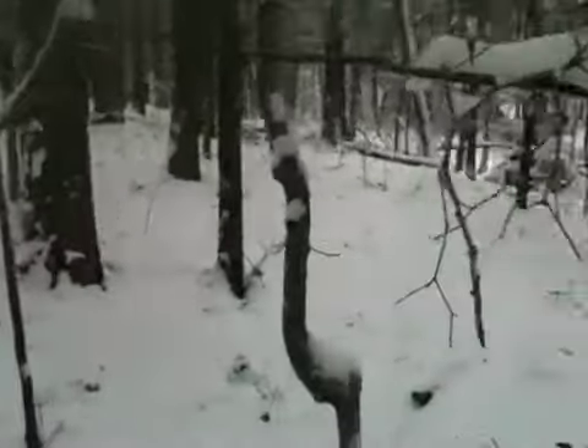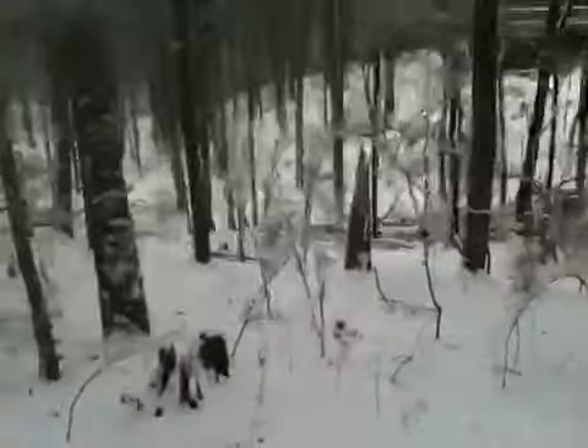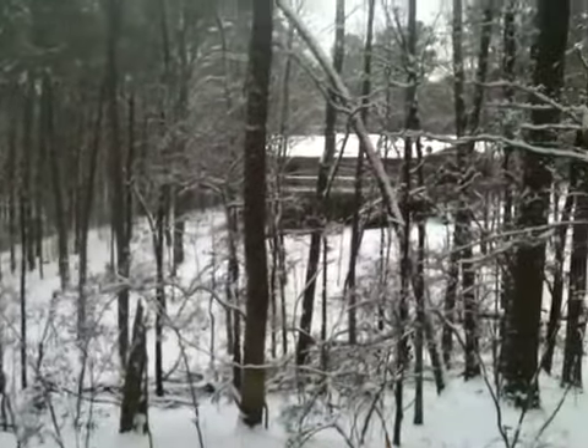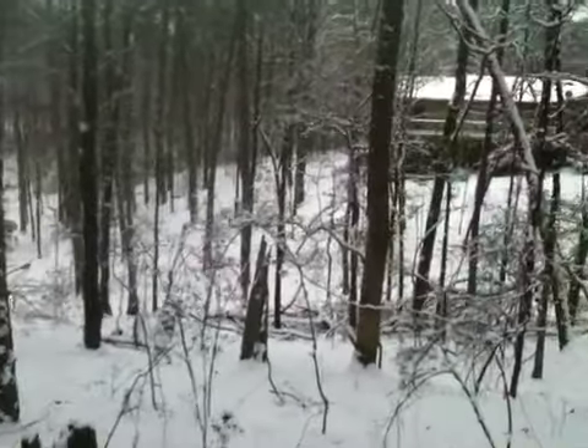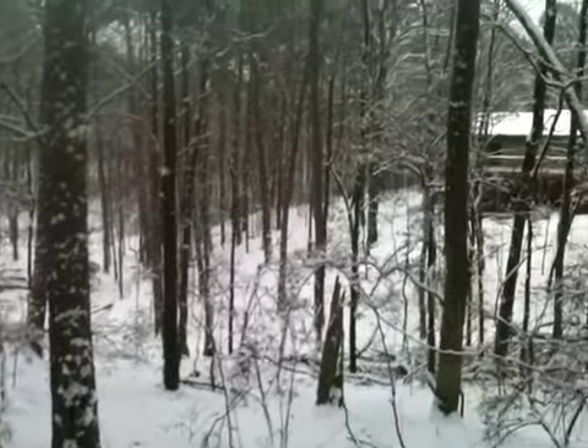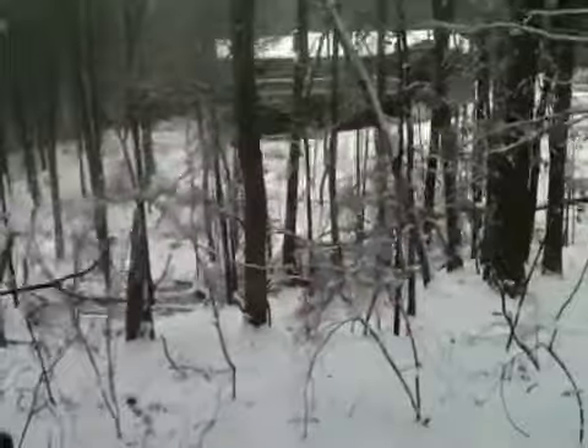As you guys can see, we've had pretty good snowfall — about six inches. There's my house. I was watching this little buck. I've had several animals moving this morning: turkeys, deer, squirrels. Looks like a bobcat down there too.